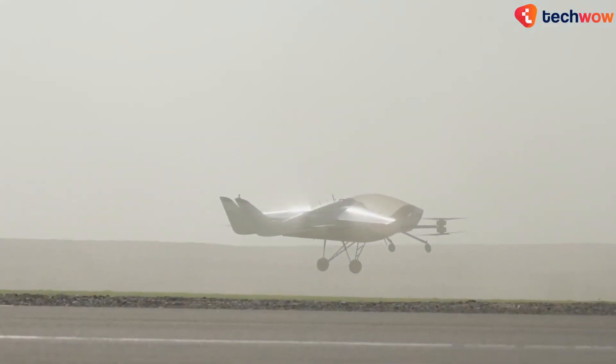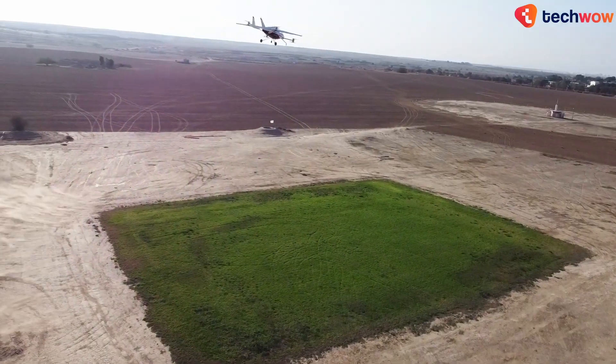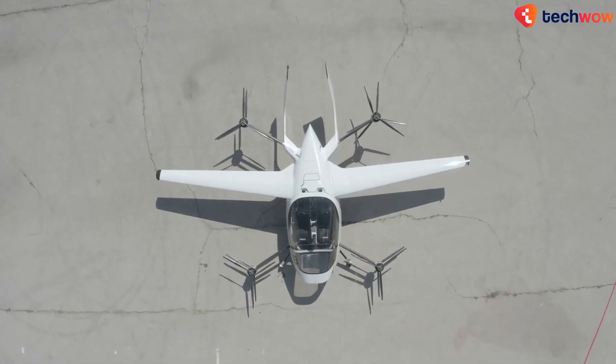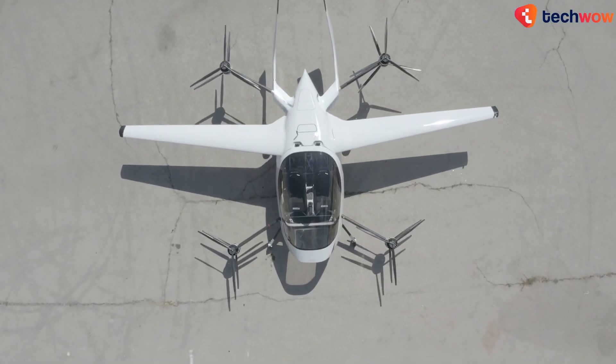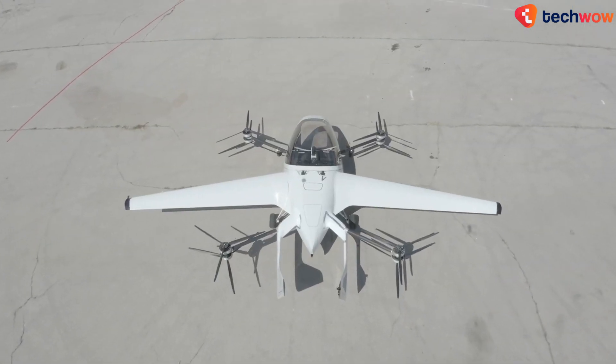AIR ONE has an all-electric powertrain, a range of 110 miles, a flight time of 1 hour and a top speed of 155 miles per hour. You simply have to collapse the wings after landing on almost any flat surface for super easy parking.